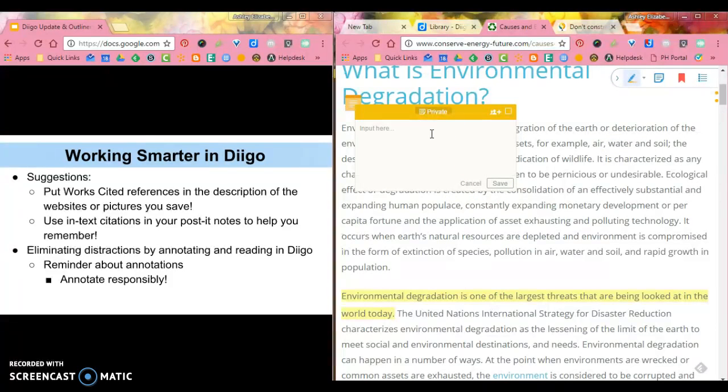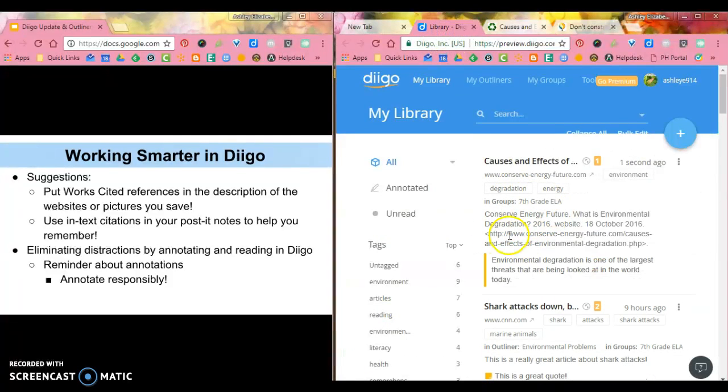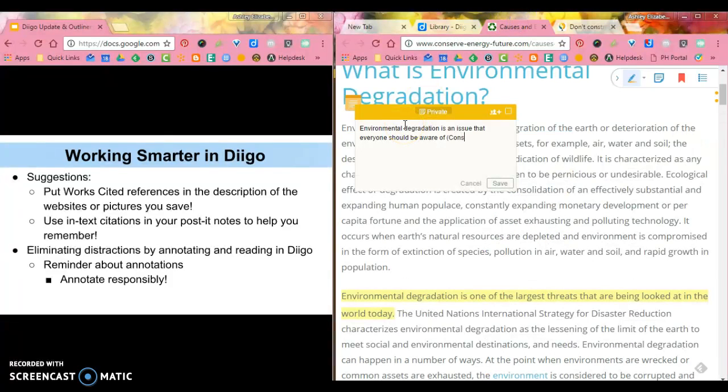In the post-it note you can write something in your own words — something you want to paraphrase or summarize. For example, something like 'environmental degradation is an issue that everyone should be aware of.' If you're using an article as support, you can add an in-text citation because you already have your works cited done. This would be 'Conserve Energy Future 1' because it's a website. Then save it and continue making annotations.